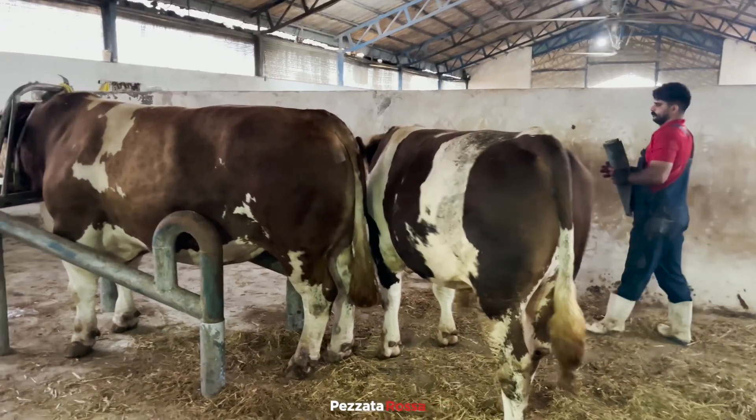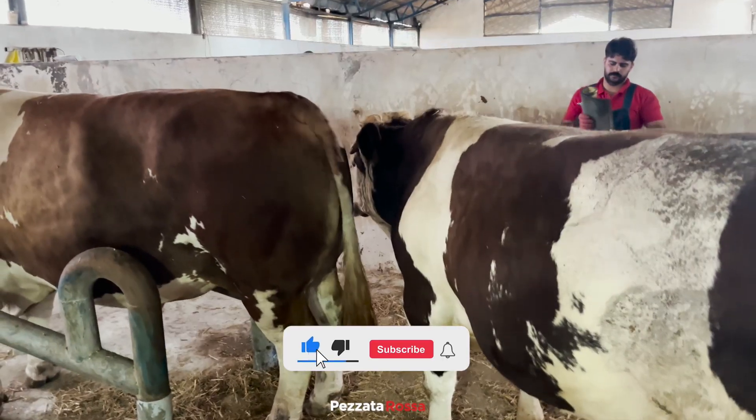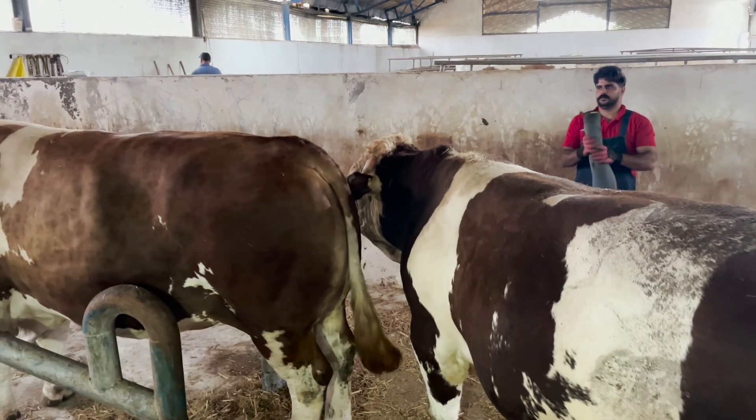If you're passionate about farm life, cattle genetics, and real behind-the-scenes processes, don't forget to like this video, subscribe to our channel, and explore more from Pizzata Rosa — your window into Simmental excellence.